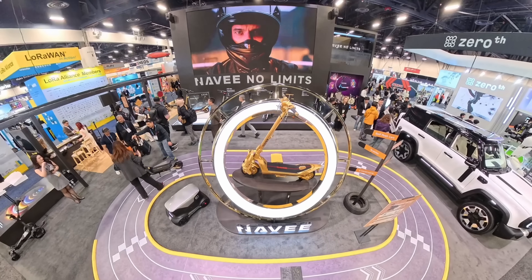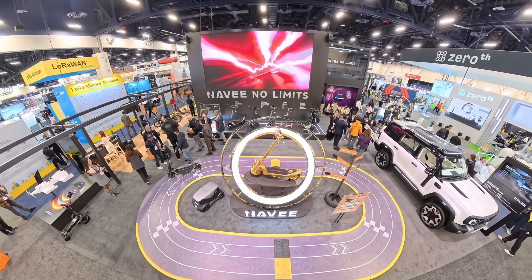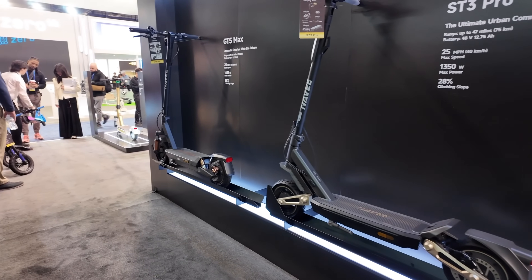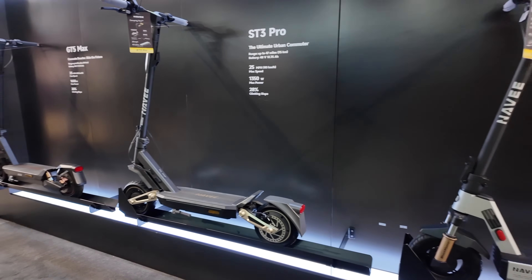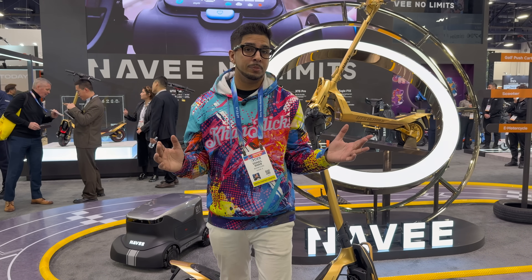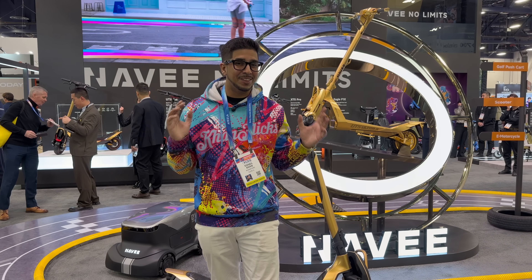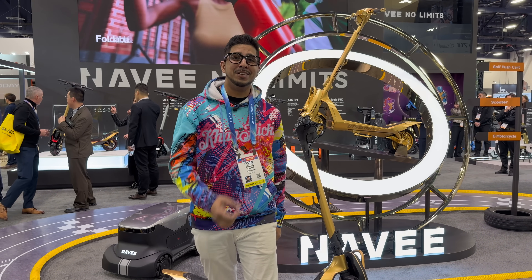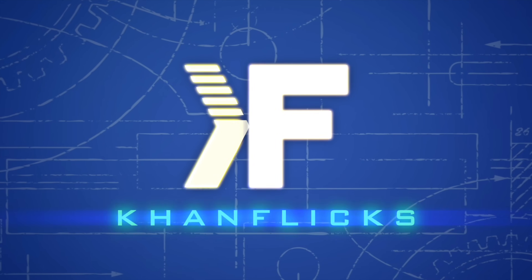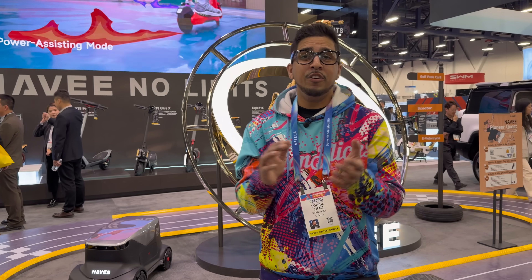Hey guys, did you know here at CES 2026 there's actually a scooter designed off of a real hypercar? I'm not talking about looks — I mean aerodynamics, stance, performance, and engineering. Can you take a guess which hypercar inspired it? I'll tell you the answer later in this video. Come on, let's take a look.